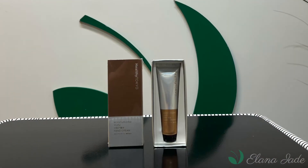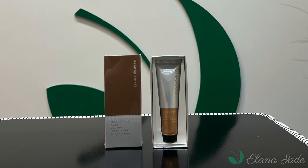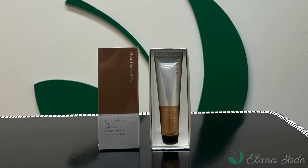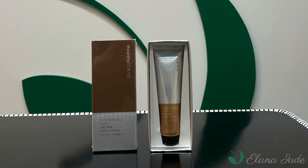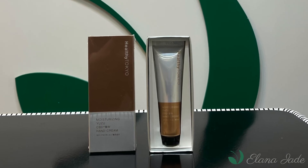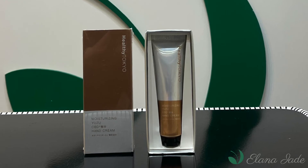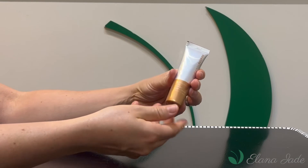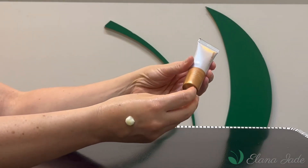Healthy Tokyo CBD Hand Cream. A luxurious CBD hand cream infused with Healthy Tokyo's high quality broad spectrum CBD oil, yuzu citrus and carrot seed essential oils. The perfect cream to combat dryness caused by the environment and frequent use of hand sanitizers, as well as those with cracked skin and tired joints. So natural it can be used safely on your lips.